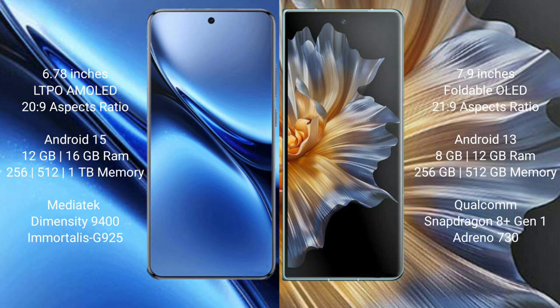The Vivo X200 Pro runs on the Android 15 operating system, while the Honor Magic VS runs on the Android 13 operating system.